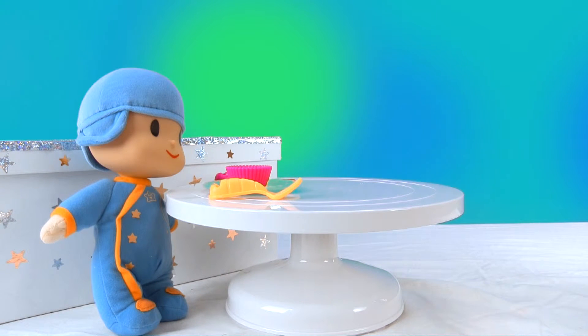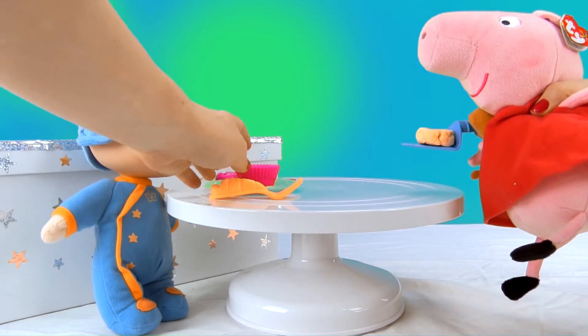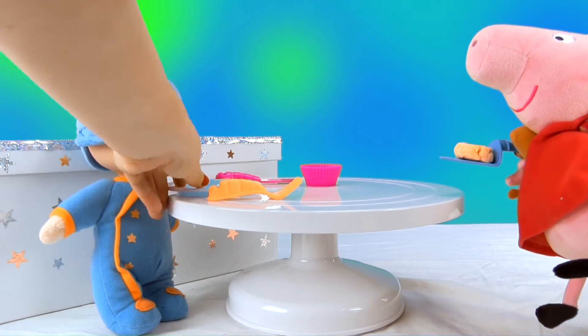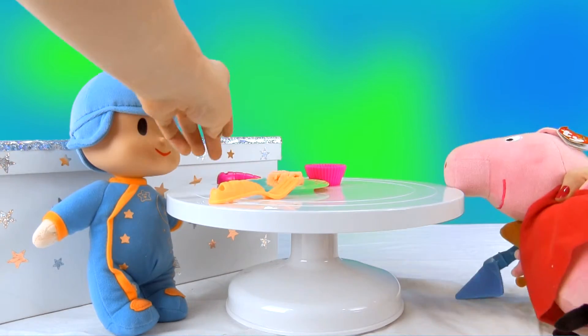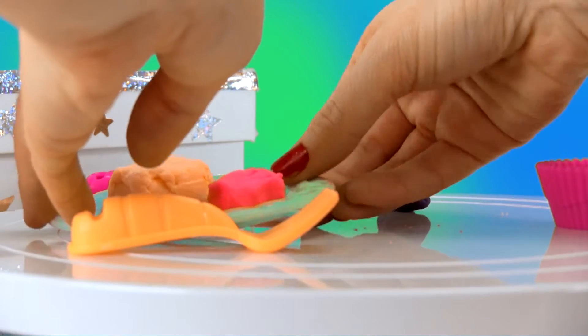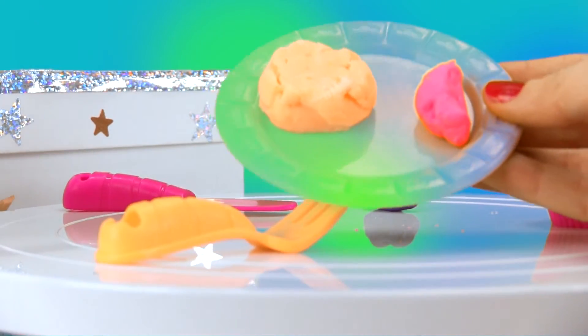We'll put the cake right here on the plate. That lemon cake looks great! Nom nom nom. Are you going to eat the whole cake by yourself, Pokoyo? Alright, I'll give Peppa a little piece. Good idea, because if not, your teeth are going to fall out from so much sugar.